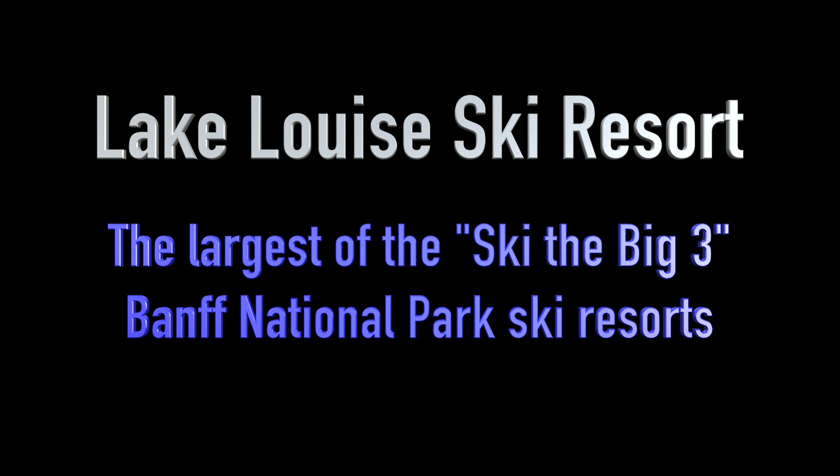Lake Louise Ski Resort is the largest of the Ski the Big Three Banff National Park Ski Resorts. We visited Wednesday, February 8, 2023.